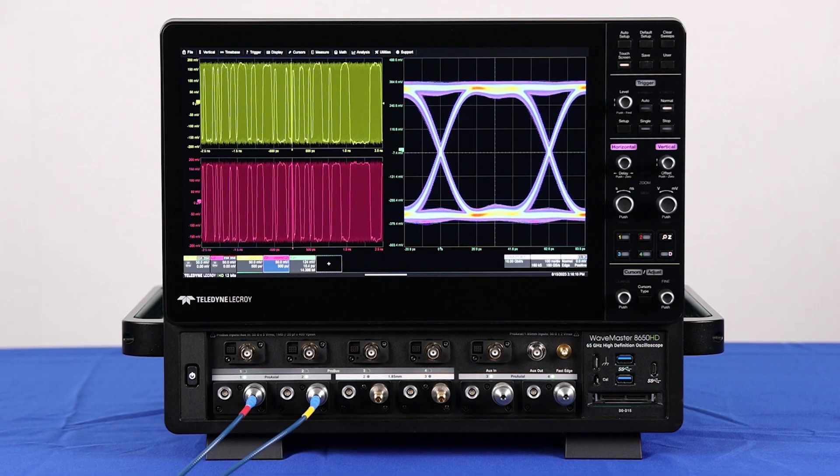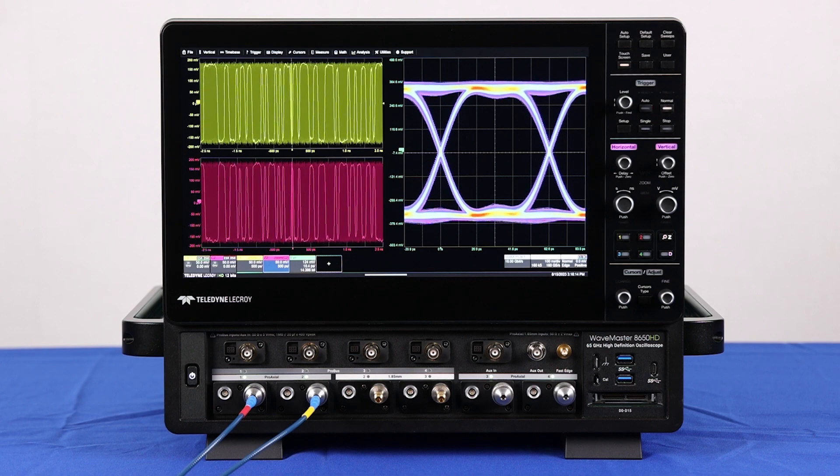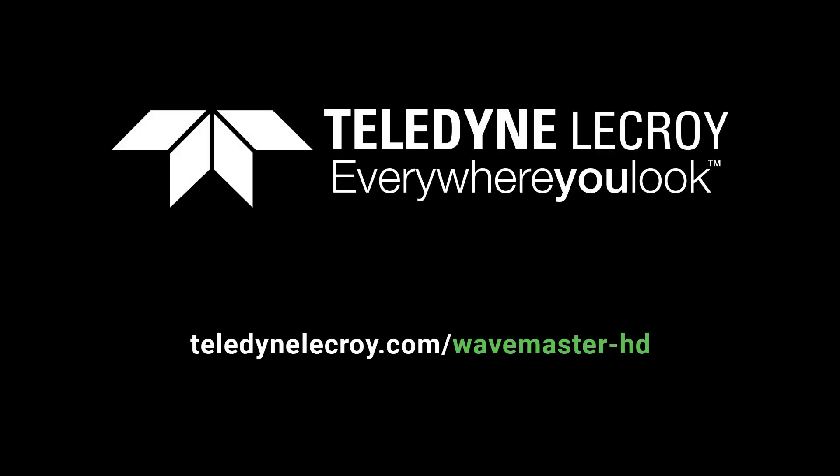These features are just some of what makes the WaveMaster 8000HD the most powerful high-bandwidth signal acquisition and processing platform available. For more information, follow the link.